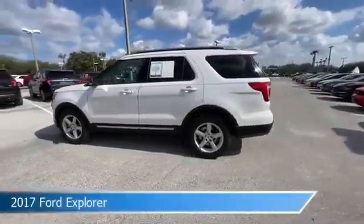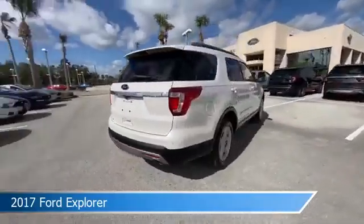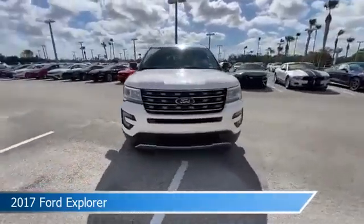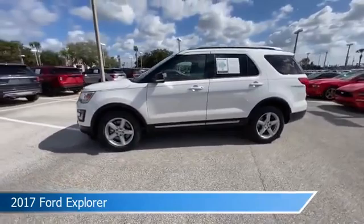Take a look at this 2017 Ford Explorer, equipped with an automatic transmission in white platinum. This car comes with some great features including anti-lock brakes, leather steering wheel trim, audio controls on the steering wheel, auxiliary input, and more.